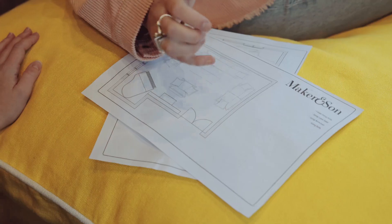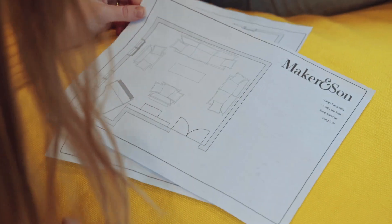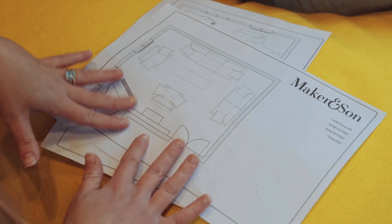A great service that we do have at Maker and Son is that we can actually create floor plans for people of their houses and help plan their furniture and see how they'd like it in their space. So if this is my fireplace here, then I think I want things kind of around the fireplace and everything works around the entertaining space.